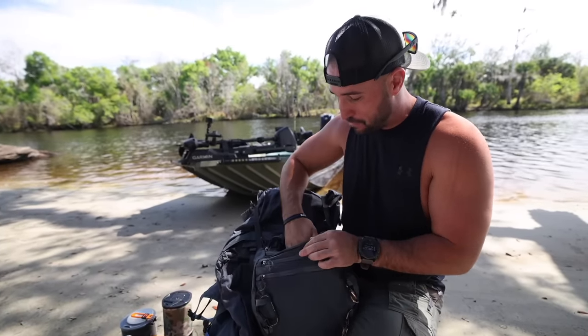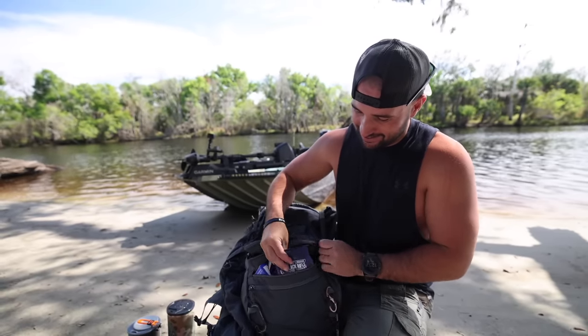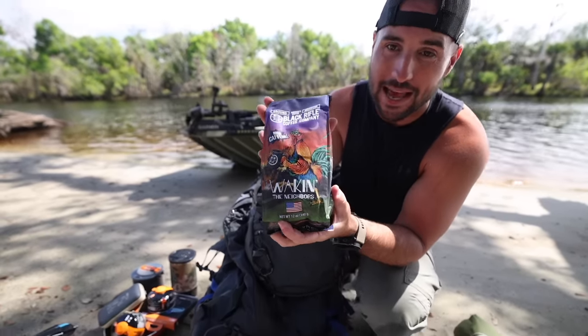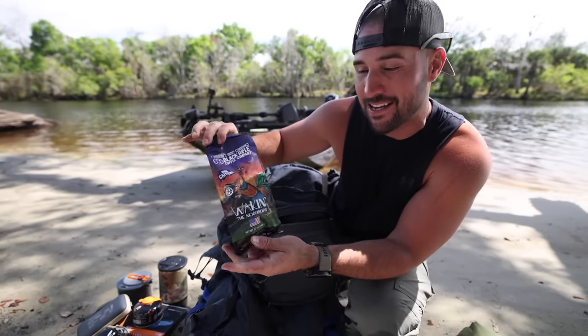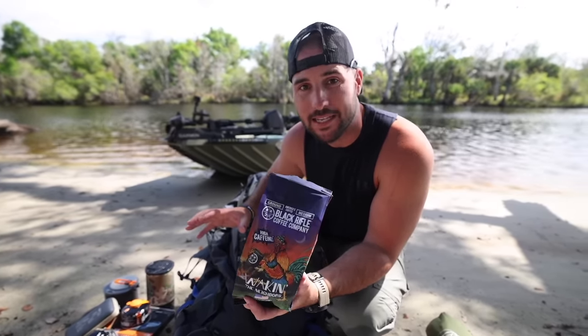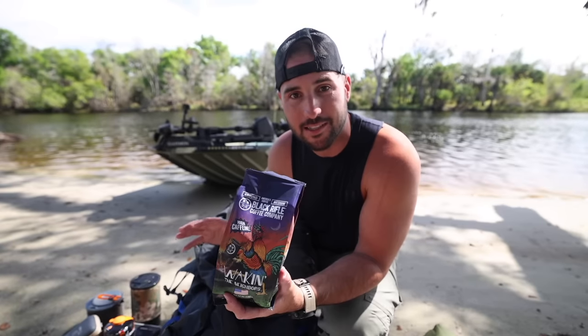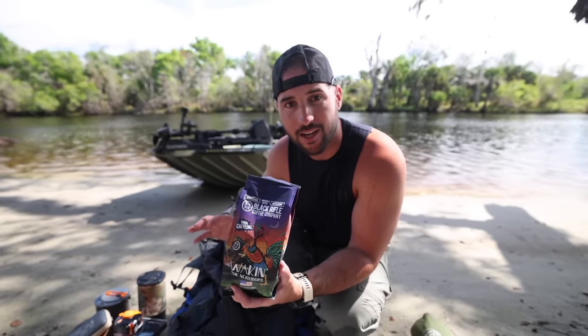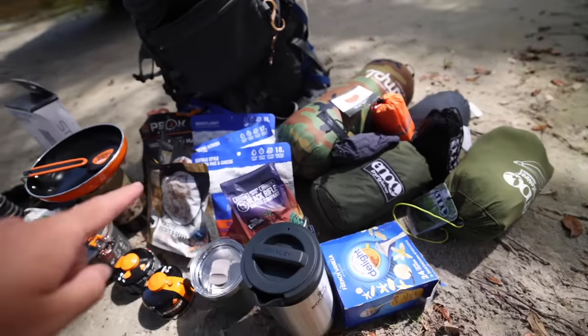On the top side — this is where your boy gets a little bougie — this is where I put the Black Rifle Coffee. I think this one's the extra caffeinated one, because I don't drink, I don't really smoke, but I am completely 100% addicted to caffeine. I love caffeine so much.